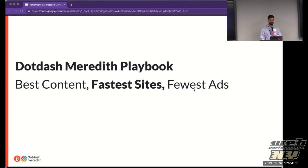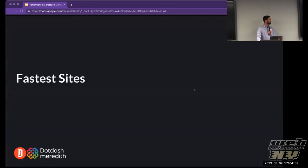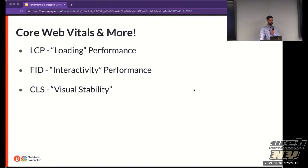Speed is central to our business strategy. So what does 'fastest sites' mean? Over the years there have been different metrics on how to define that, some good, some really amorphous. But luckily around 2020, Google came up with Core Web Vitals and really defined what a fast user experience is. LCP, FID, and CLS are the three Core Web Vitals measuring loading performance, interactivity performance, and visual stability.